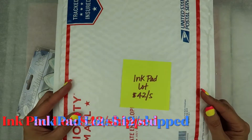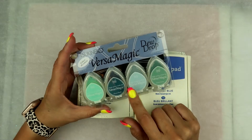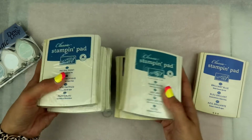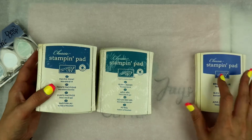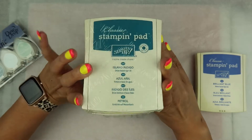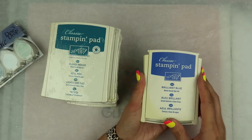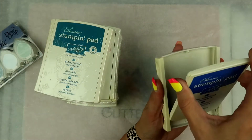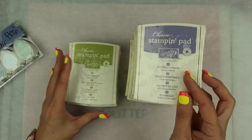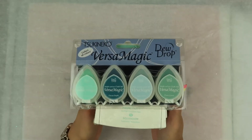Next is the ink pad lot — $42 shipped, again in a priority flat rate. These are all basically Stampin' Up ink pads, except for this set of the Versamagic Dew Drops — this is brand new. These are all brand new except for this one, but it is very juicy. These are the colors — they're all still sealed. I don't even know if you can get these anymore. So the colors are: Brilliant Blue, Island Indigo, Blushing Bride, Concord Crush, Pacific Point, Wisteria Wonder, Lucky Limeade, and Pool Party. You will get all these, including the brand new Versamagic Dew Drops. $42 shipped.